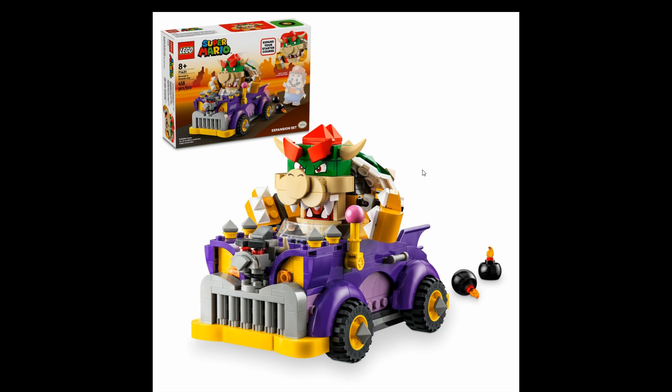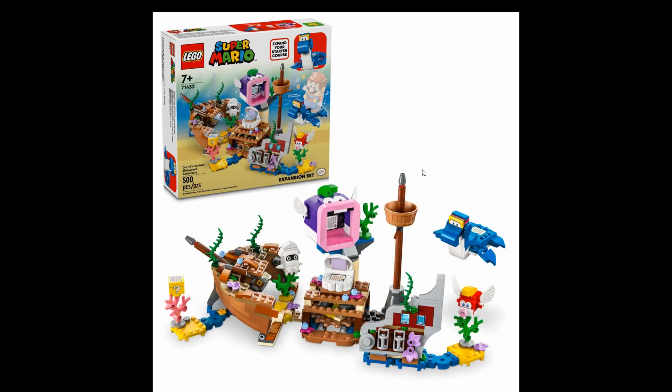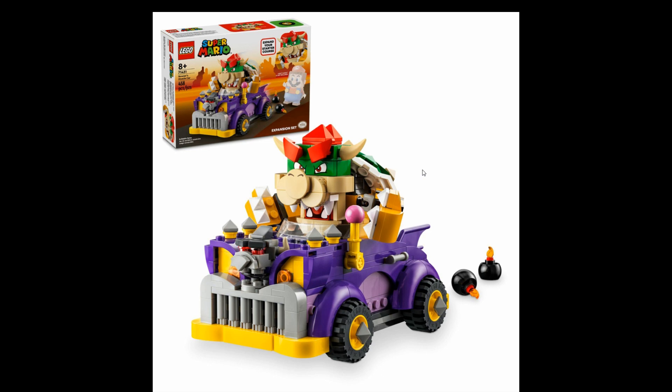Last but biggest is set 71432, Dorrie's Sunken Shipwreck Adventure expansion set, priced at $44.99 US or EU. It's the biggest set of this wave with 500 pieces. It looks okay — not bad at all — but Bowser's Muscle Car is still my favorite.